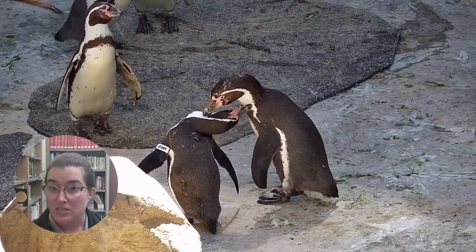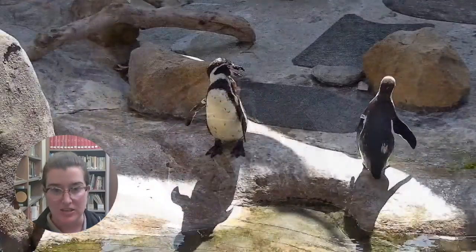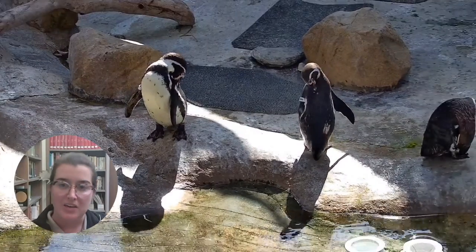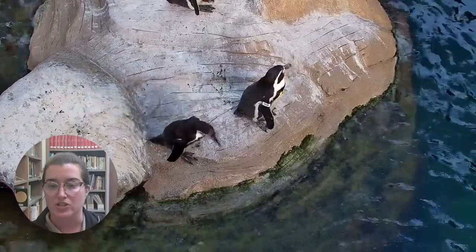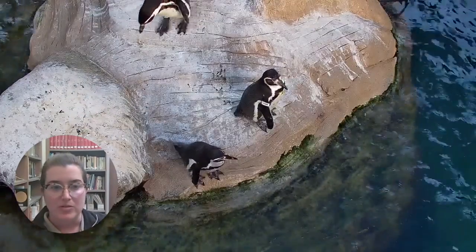They're all going to look and behave fairly similarly. They'll be nesting on land, nesting in cavities and nooks — they dig out a nest in the ground. And they're all going to be feeding on similar food: anchovies, sardines, capelin, whatever they can catch out in their natural habitat.